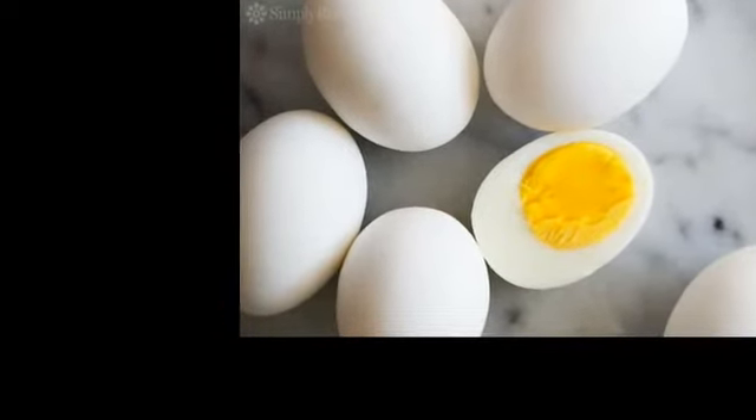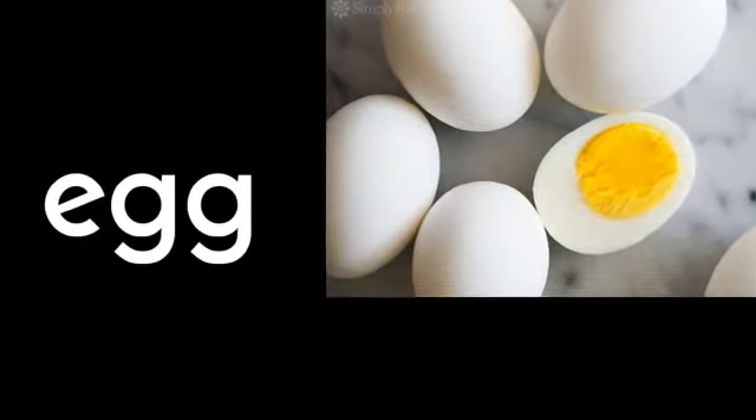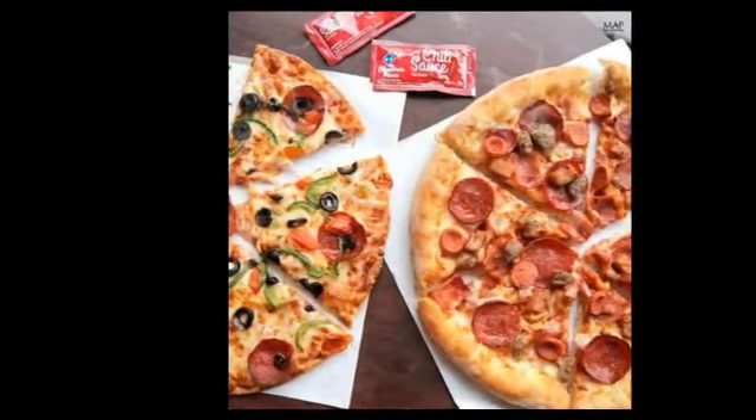Now, who likes to eat boiled eggs? I like to eat eggs with the noodles we just saw earlier. How do you spell the word egg? E-G-G. Egg.